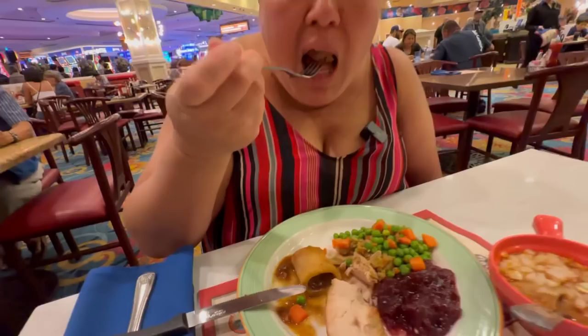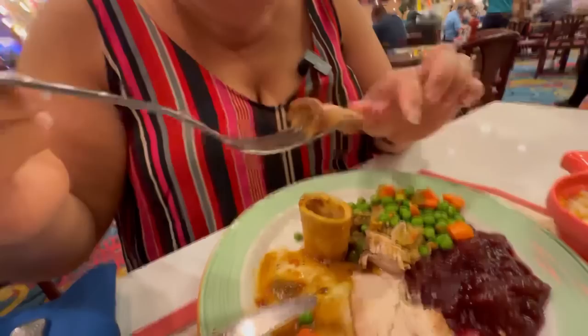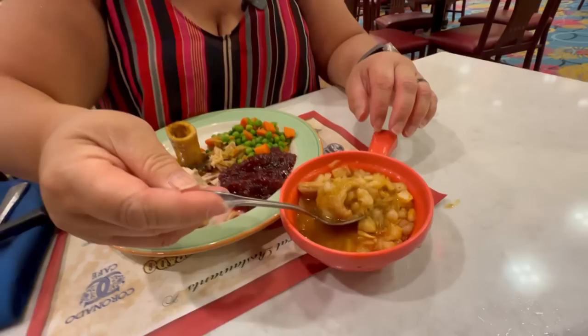Here is the ossobuco — it's a shank. Very tender meat, kind of reminds me of a beef stew. When you get the ossobuco you're getting it for the lovely bone marrow inside. There's a lot of bone marrow in there. With that beef, this is actually very good. I'm such a soup person — I had to go with my favorite, the menudo with onions.